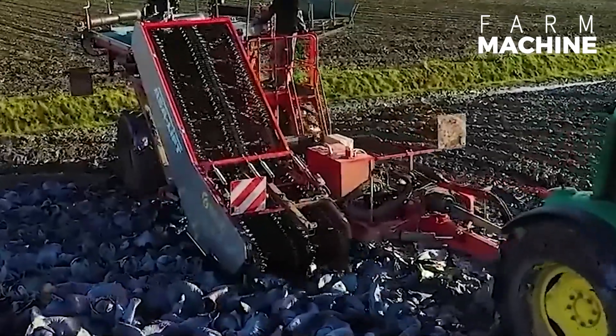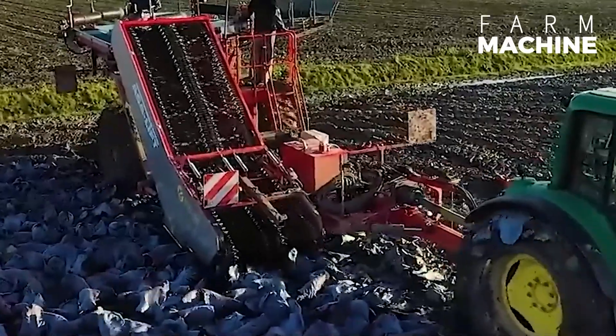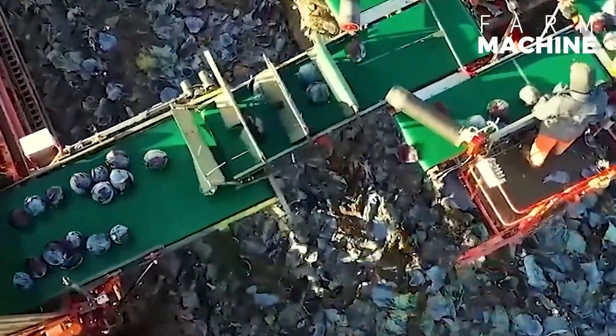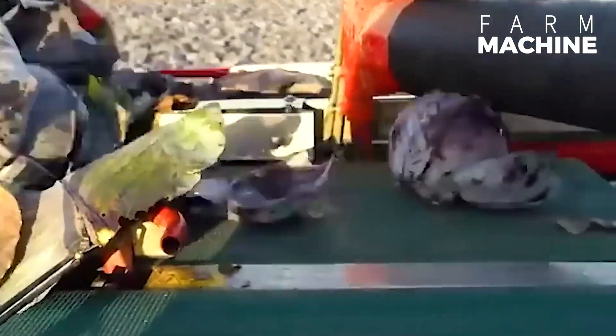This colossal contraption resembles a mobile cabbage production facility. Dual harvesting heads delicately lift the crop from the soil, depositing it into storage boxes for extended preservation.